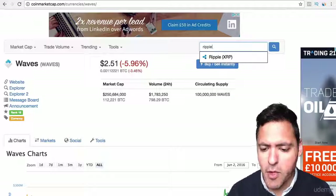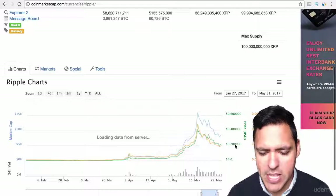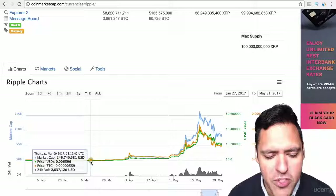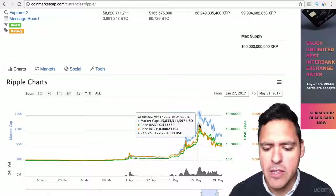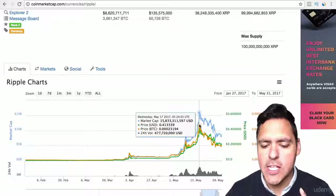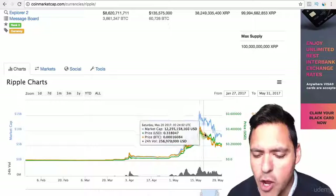Another very recent example is Ripple. Ripple is currently worth 22 cents. If you'd gotten into Ripple at the beginning of March, it was at $0.006 — half a cent to buy one Ripple. Fast forward to when it was at its peak, around 41 cents. So 41 cents divided by $0.006 is 68 times its value. In the space of two and a half months, it went from half a cent to 41 cents.